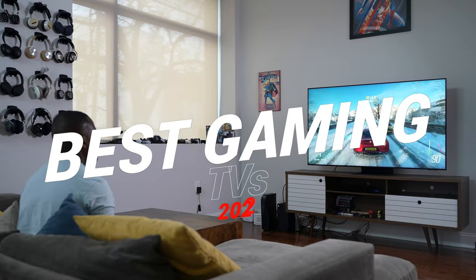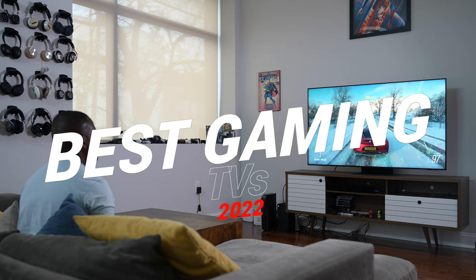Hey guys, Thundee here and welcome to another video. This one is one you guys have asked for — the best gaming TVs to get in 2022. I haven't checked out all TVs, but here are some of the ones that I really like.